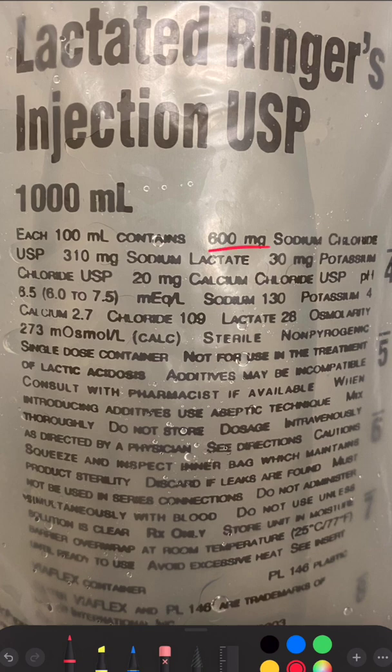There are 600 milligrams of sodium chloride per 100 cc, which is less than 900 milligrams per 100 cc found in normal saline — therefore 6 grams as opposed to 9 grams of sodium chloride.